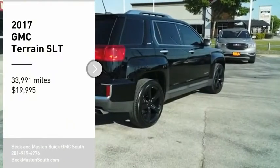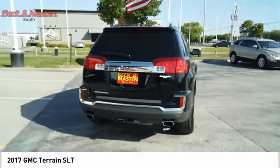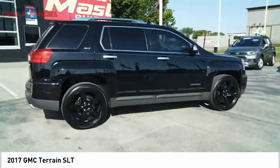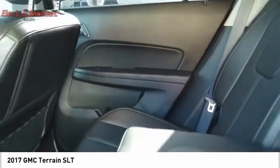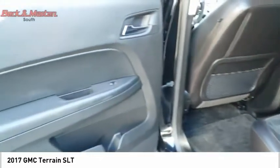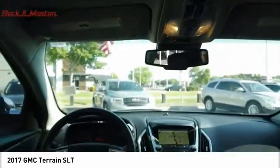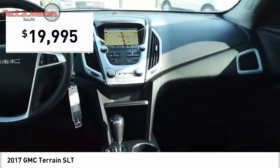Make a great choice today with the 2017 Terrain. The GMC Terrain combines the benefits of a crossover with the style and functionality of an SUV. Terrain offers uncompromised capability, a balanced stance and a commanding view of the road, letting occupants enjoy a confident driving experience. An EPA estimated 32 highway MPG is not bad either, and it is priced below $20,000.